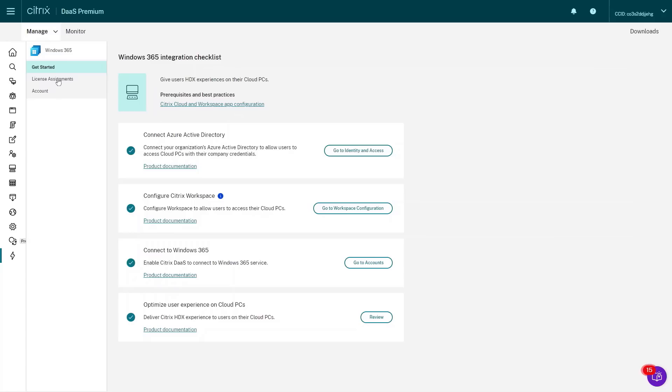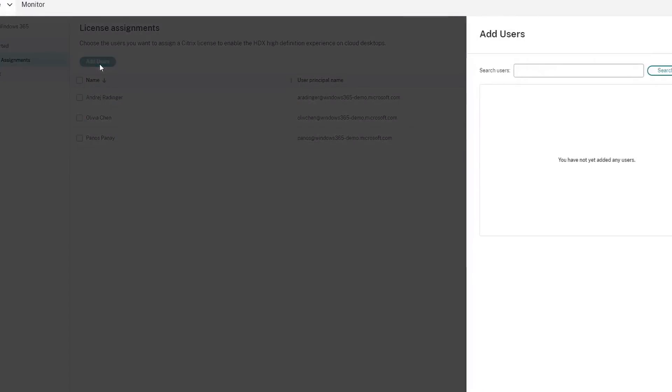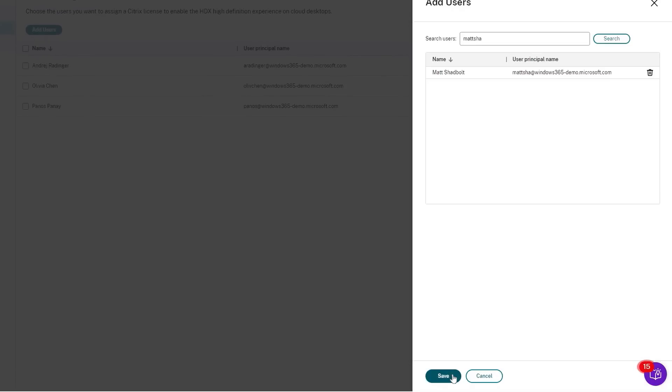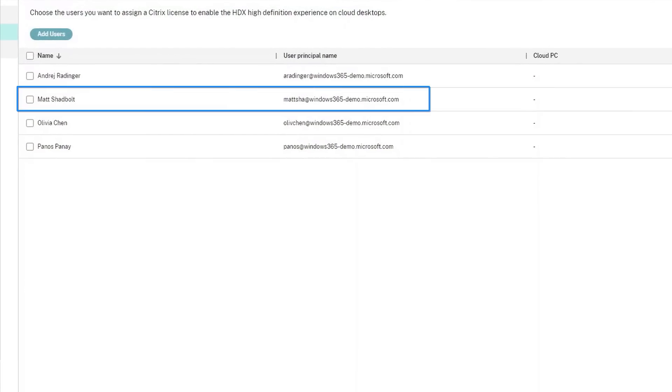From the Citrix Cloud Console you can find any of the cloud PC users from your Windows 365 environment in order to give them the Citrix licenses they'll need. Searching for a user, selecting them, and clicking Save confirms the assignment.